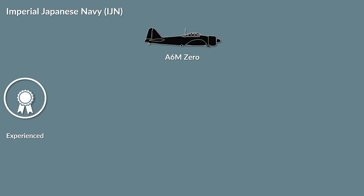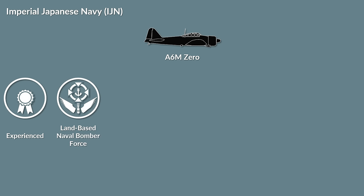Additionally, the Japanese had an experienced land-based naval bomber force, especially trained for naval operations. Japanese cruisers were usually equipped with larger caliber guns than their allied counterparts, to make up for the numerical disparity.